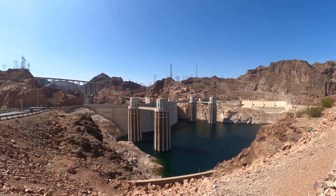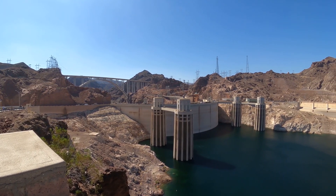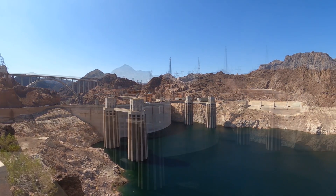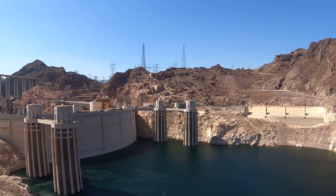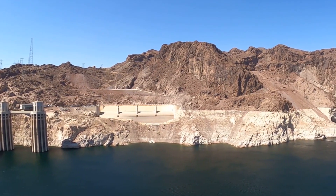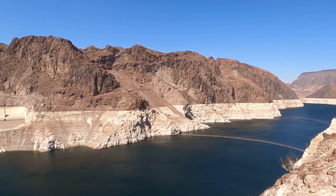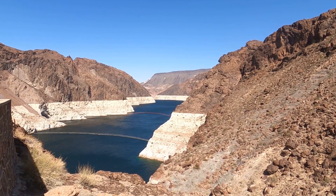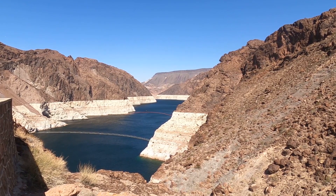The water levels are still a little bit low but they're a lot higher than they had been, so the water height is coming back. There's a lot of parking up on the Arizona side, so you can park and look back at everything. The Arizona side parking was all free, except for one small area when you first cross. You can really see how far down the water is.